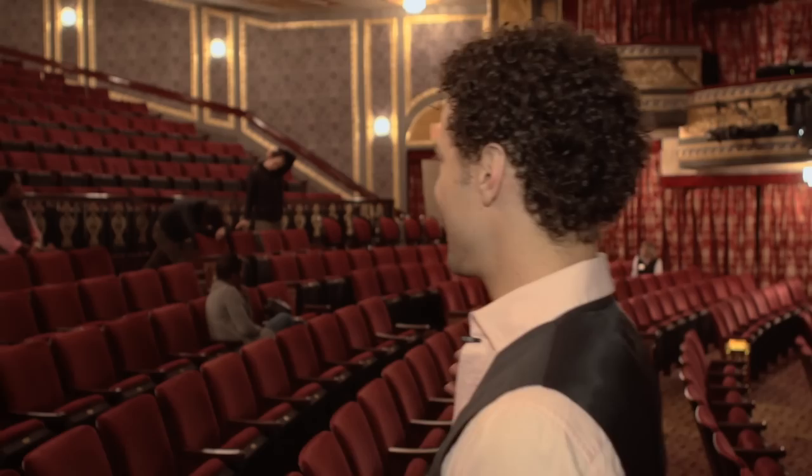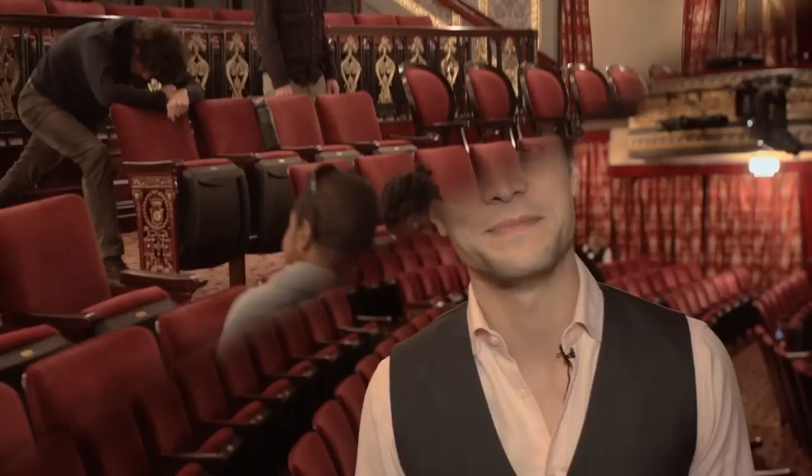Warming up is always an integral part of doing any show and it's no different with the play. Behind me, you can see our lovely cast comes and warms up and has fun every single night before the show.